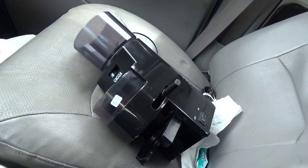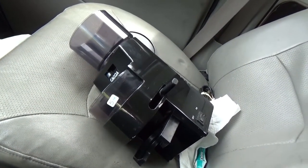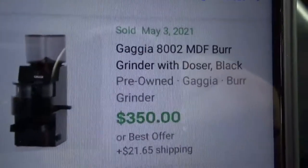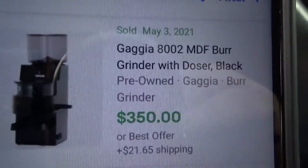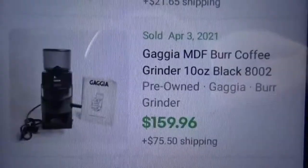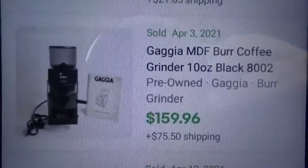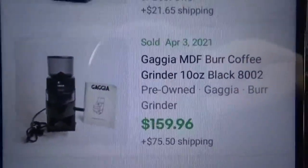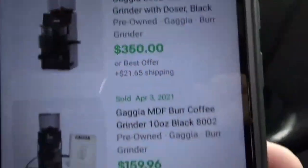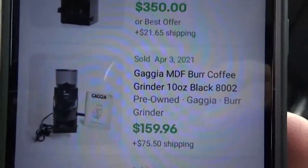And then I found this really nice Gaggia coffee grinder. It looks like it's in pretty good shape. I haven't tried testing it. The last one that sold was on May 3rd and it looks like the buyer paid $350 plus shipping. Another seller sold one a month before for $159.96. But I'll probably end up posting mine for $350 because I'd rather have $350 than $159. You guys might be happy with $159, but I'd like to get that $350.